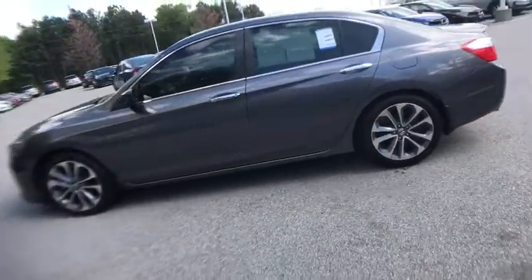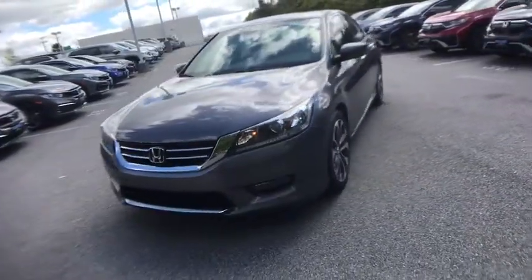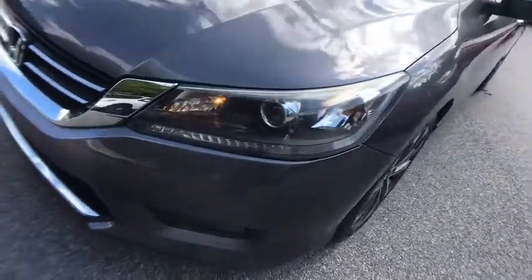Traction control, leather-wrapped steering wheel, dual airbags, alloy wheels, power steering, remote vehicle start, four-wheel disc brakes, rear window defroster, power windows, CD player.